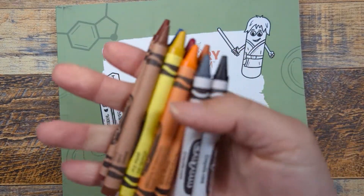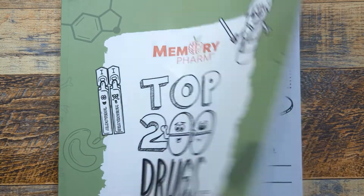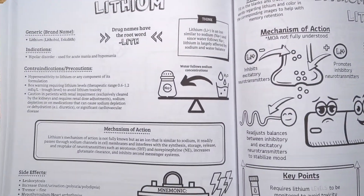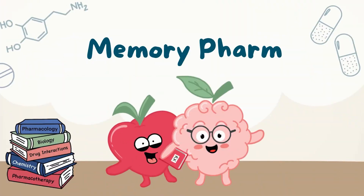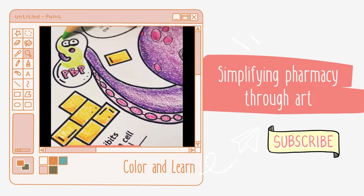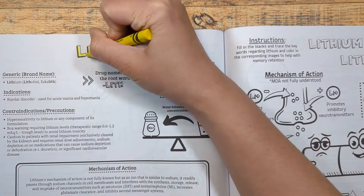What's going on, visual learners? Today we're going to be in the neurology section of Memory Farm's Top 200 Drugs Made Easy coloring book, reviewing a medication called lithium. If you're ready, let's color and learn.